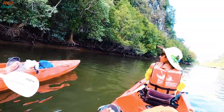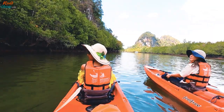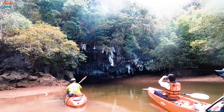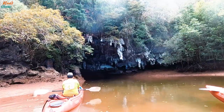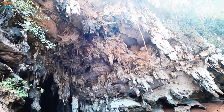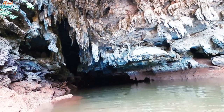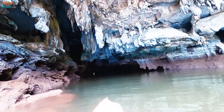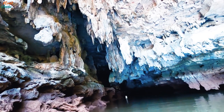We continued to paddle through the bay for around 20 minutes, taking in the scenic views and the beauty of pristine nature. Then the real fun began — we had to drift under massive stalactites hanging from the cave ceilings. It was a surreal experience, almost like stepping into a different world. The stalactites left us in awe as we paddled under the limestone tunnel flanked with dramatic rock formations.